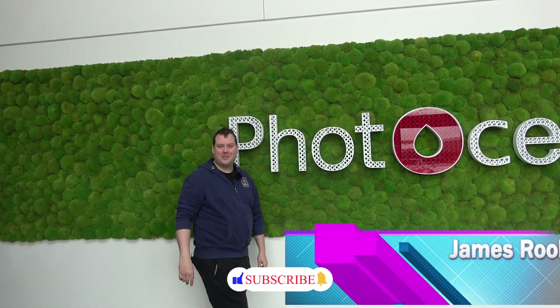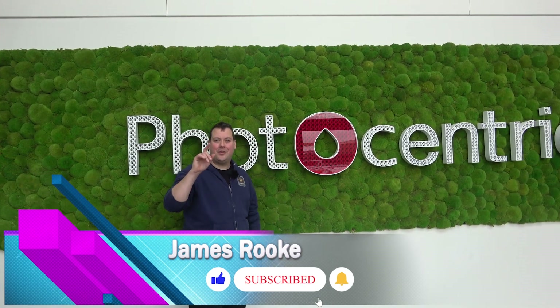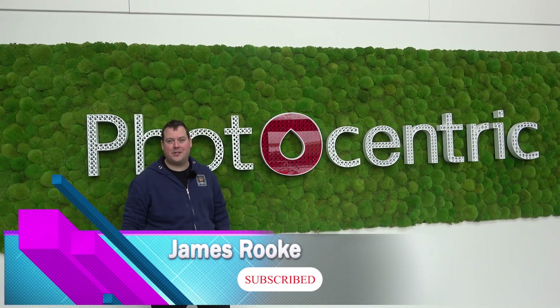Hello guys and dolls, welcome back to Honey Badger 3D Print and Paint. Today we're at Photocentric, taking a look at how they're revolutionising mass manufacturing.